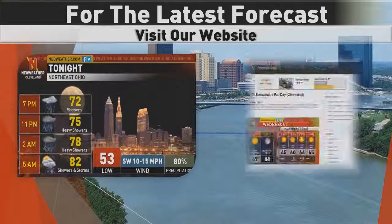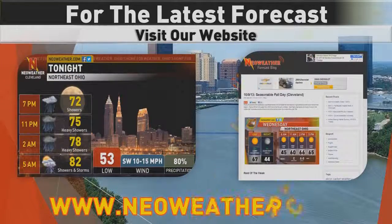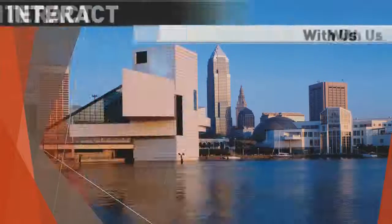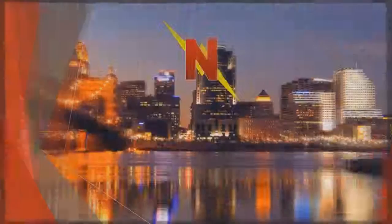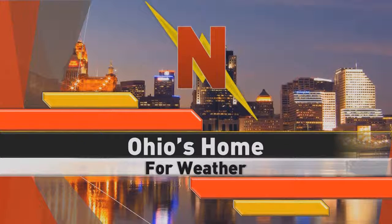I'm forecaster Eric Poston. Make sure you stay connected with us by visiting our website, neoweather.com, and interacting with us on Facebook, Twitter, and Google+. Neoweather — Ohio's home for weather.